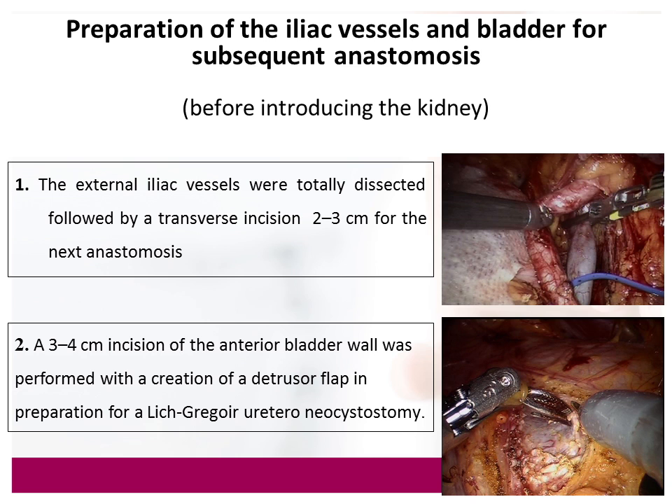After docking the robot, we start with the dissection of the iliac artery and vein, and we really want to dissect the vessels extensively. There is no risk of developing lymphocele due to the fact that we are intraperitoneal. Unlike in open surgery where you dissect as minimal as possible, in this surgery you want to really skeletonize the external iliac artery and vein, so you can access and clamp the vessels properly. Keep in mind that in robotic surgery there is no tactile feedback, so you really want to have the vessels well exposed.